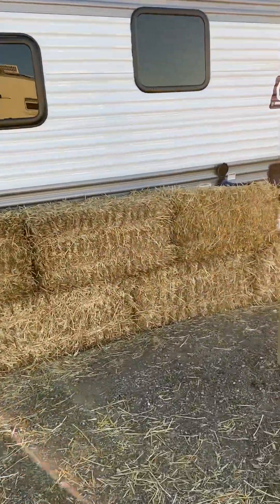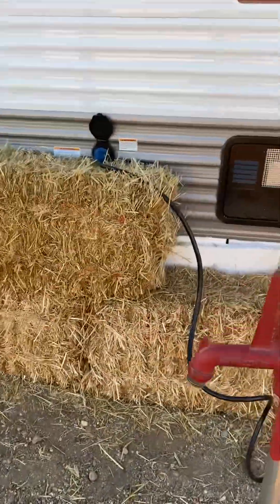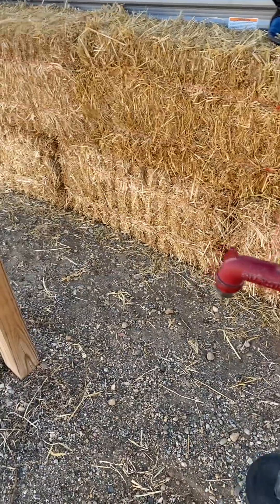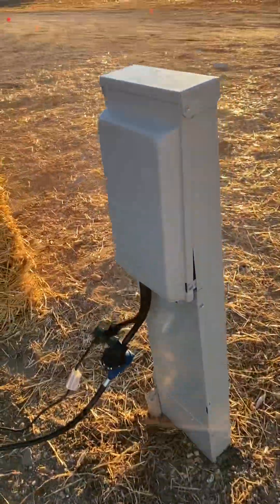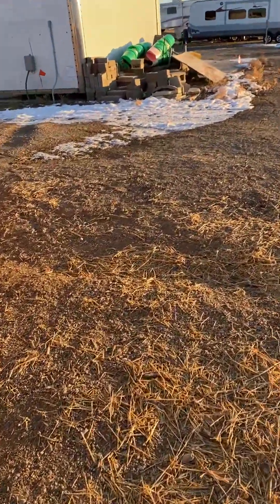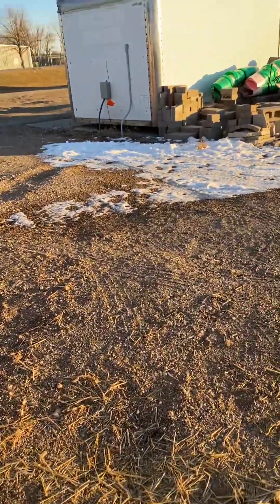But year-round, Mark is really kind enough to leave the water on. There's electric on and the sewers open. So it's really a nice setup because it's really hard to find a campground where you get all your amenities met.